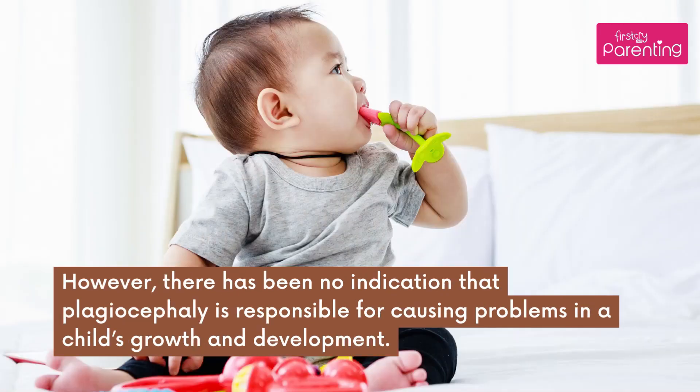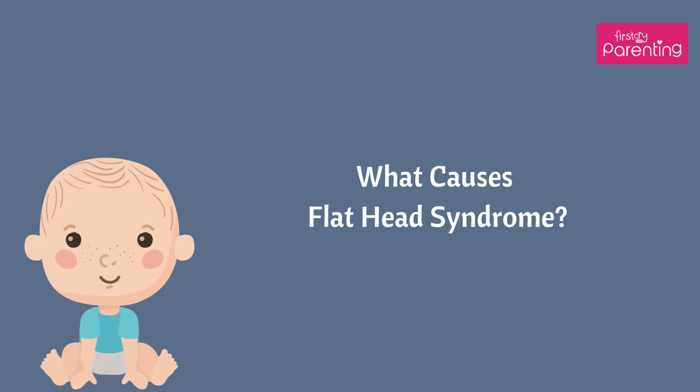However, there has been no indication that plagiocephaly is responsible for causing problems in a child's growth and development. What causes Flat Head Syndrome?